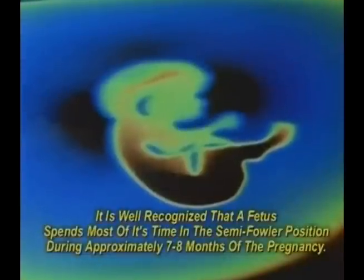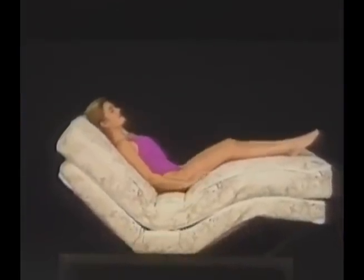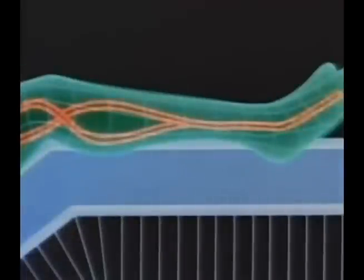This is the position a fetus floating in the womb assumes when all its muscles are relaxed. Because it adjusts, a Craftmatic bed allows us to assume and be supported in this same position too. In this position, the blood circulation in our legs is unimpaired and may actually be increased.